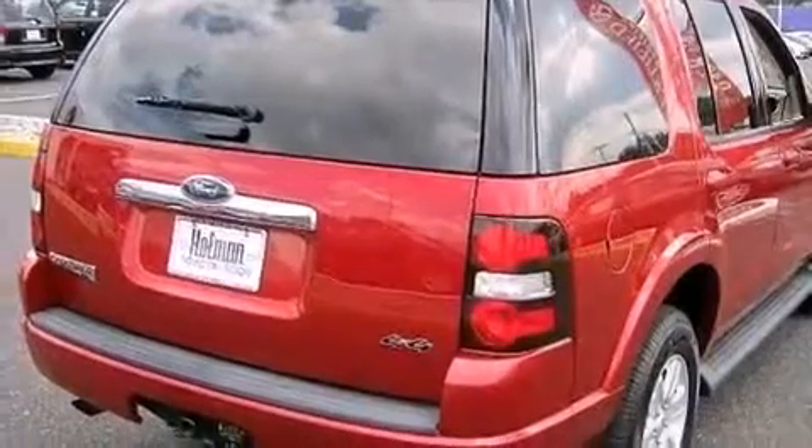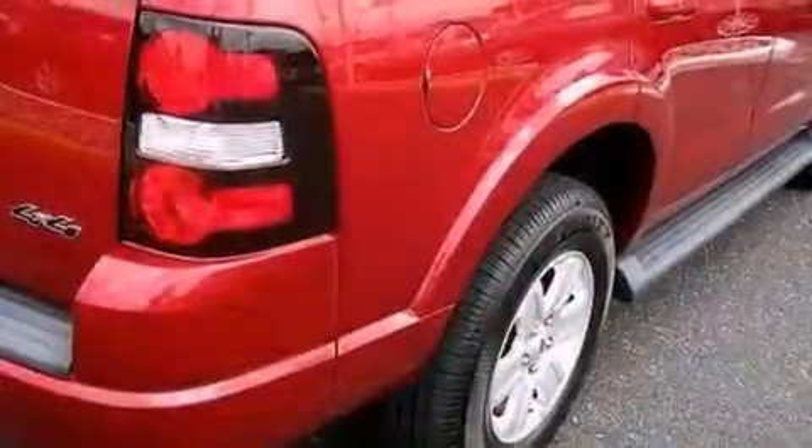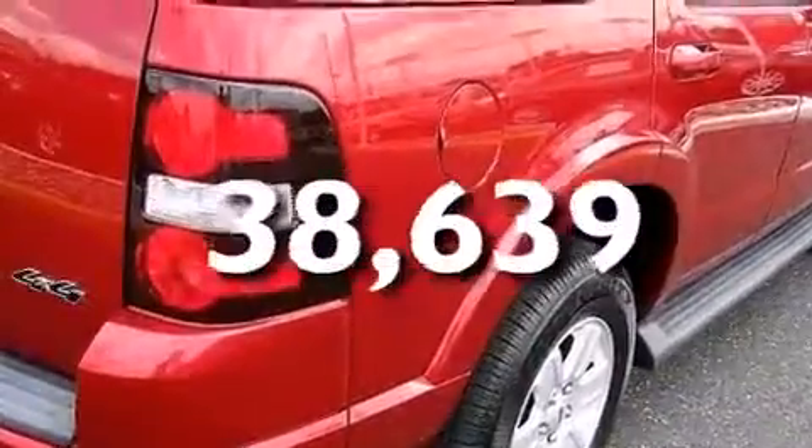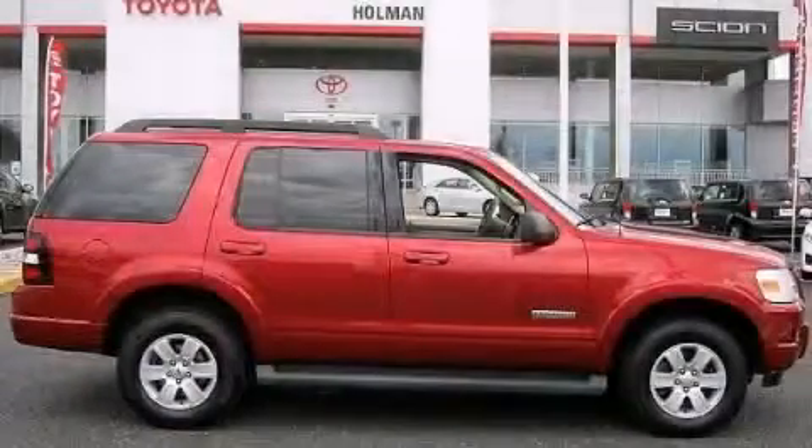Latch-ready child seat anchors, a multi-function display, and this vehicle has less than 39,000 miles. Contact us today to arrange your test drive.